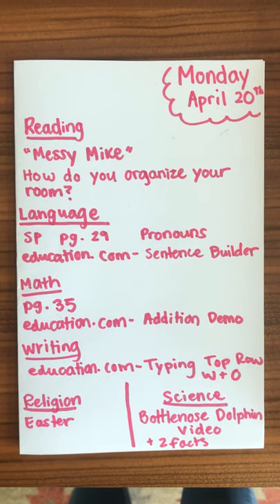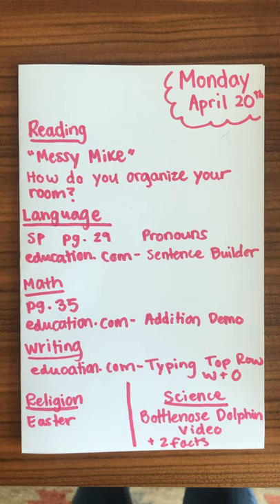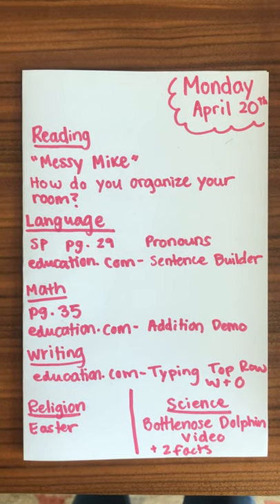Good morning. It is Monday, April 20th. We are back from spring break and we are going to get right into it.